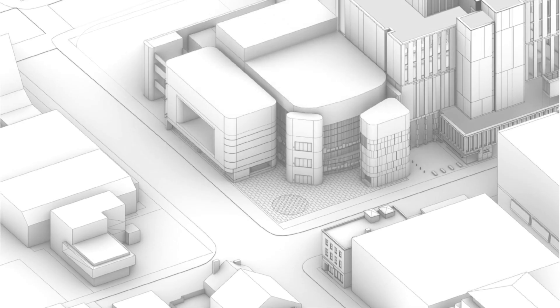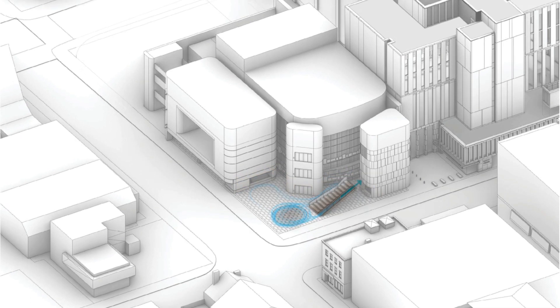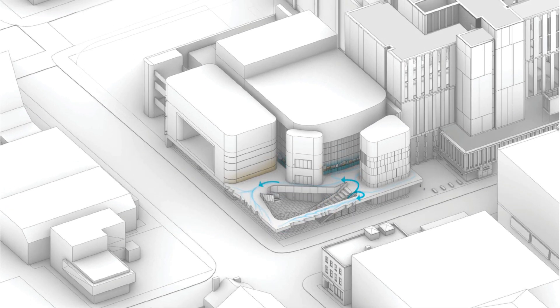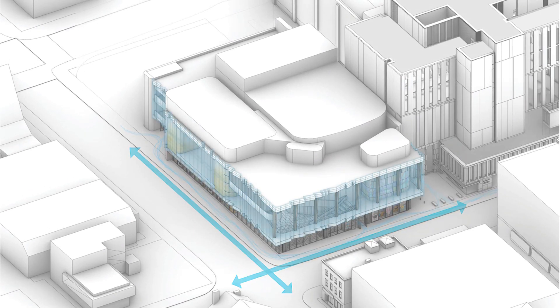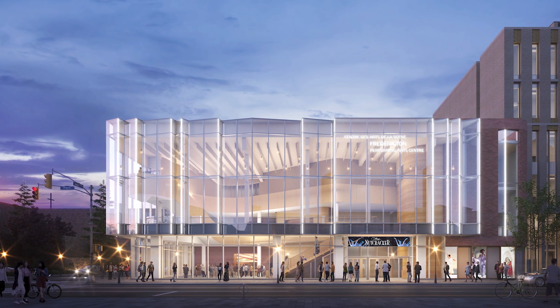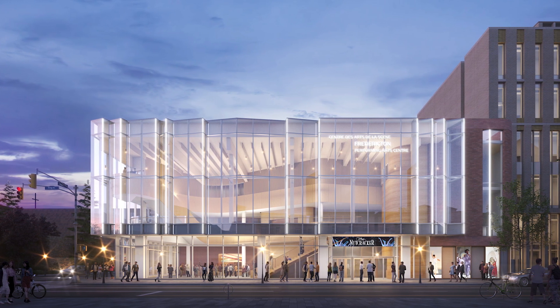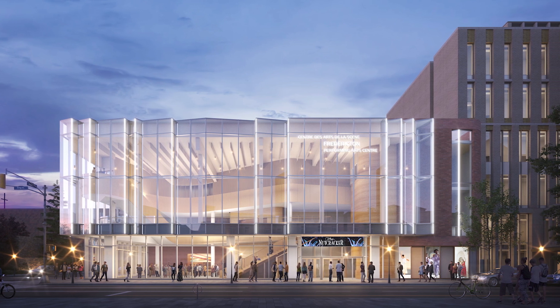Hundreds of people have been included in the design process so far — artists, business people, cultural workers, local experts in building design and planning, and local Indigenous elders have shared their opinions and provided direction on the design. The new performing arts centre will be a community space for all of us, a place that at once champions creativity and promotes community connection.